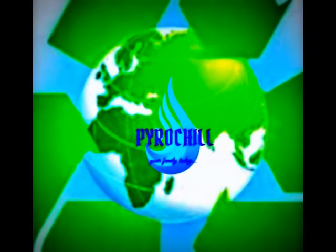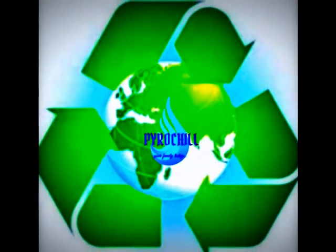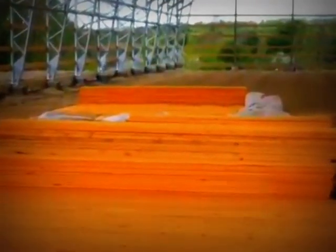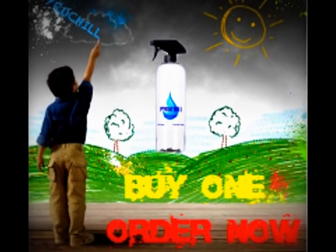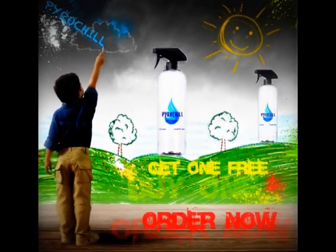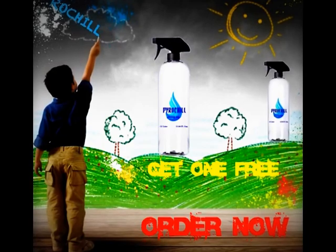Pyruchil is a non-toxic, non-corrosive, biodegradable fire repellent. When sprayed on any porous material, it will never catch on fire. Pyruchil comes in a convenient 32-ounce spray bottle.